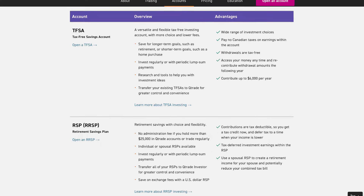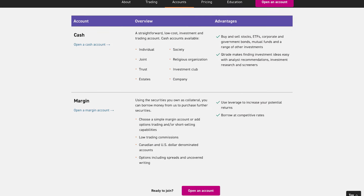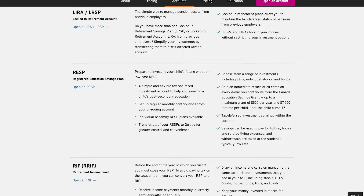Let's get right into it. QTrade offers a wide variety of different account types such as the TFSA, the RRSP, the RRIF, the RESP, margin, cash, and a bunch more like Lira, USD, and LRIF.